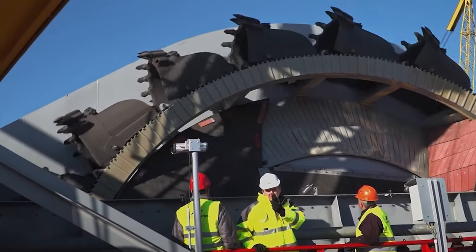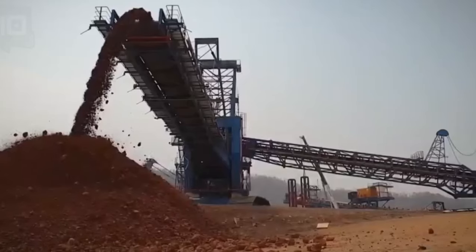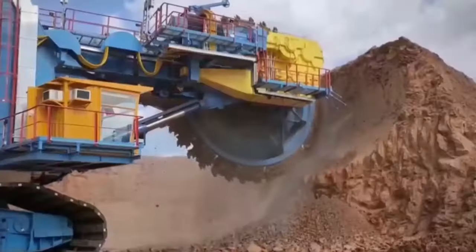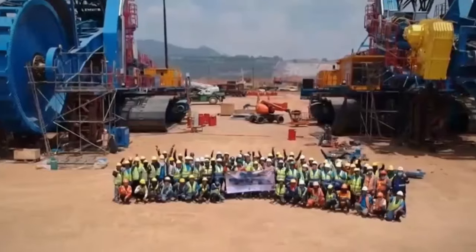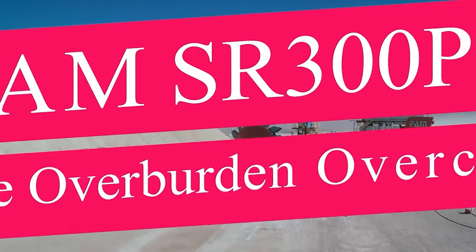The Barracuda — a name that now resonates with innovation and efficiency in the mining sector — has set a solid foothold, promising a future of enhanced mining operations with reduced environmental impact.